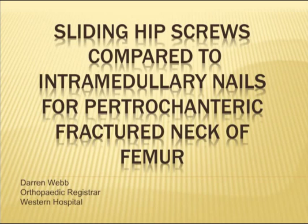Good morning. I'm Darren, one of the unaccredited registrars. This morning I'll be talking on sliding hip screws compared to intramedullary nails for pertrochanteric fractures of the neck of femur.